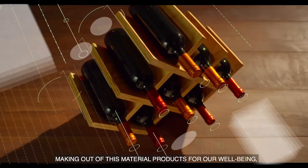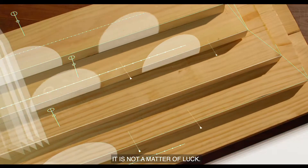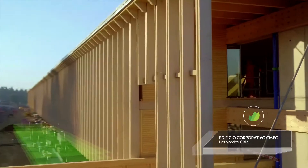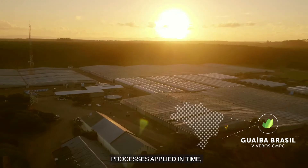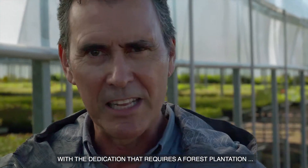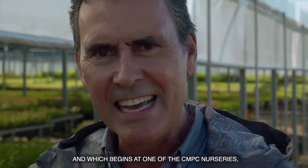To achieve that this material allows us to produce something for our well-being, it is not a matter of luck. It is the result of scientific and technical processes applied over time, with the dedication that a forestry plant requires — and it begins here, in one of the living nurseries of CMPC, located 30 km from Guaíba.